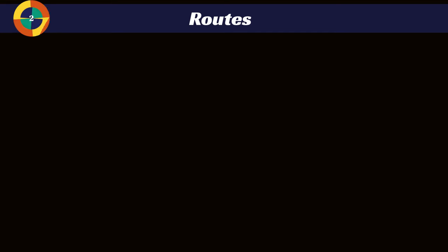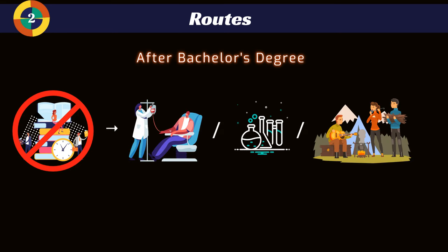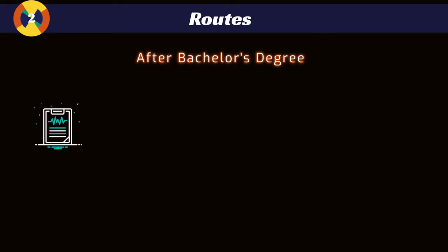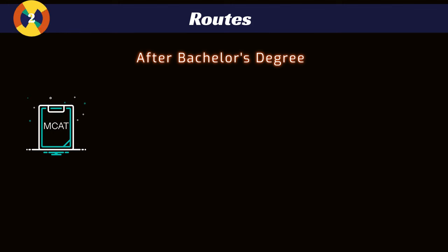Once you get your bachelor's degree, you can take time off, but you don't have to. Some people want to take time off to get more work experience, work with patients, do some research, or even travel — all of those are perfectly acceptable. The biggest thing you'll do before medical school is take the entrance exam known as the MCAT. This is a seven-and-a-half-hour test that everybody has to take to be considered for DO and MD schools.